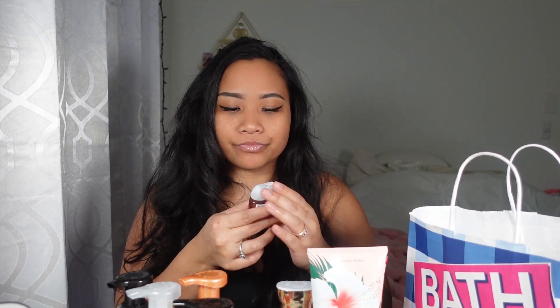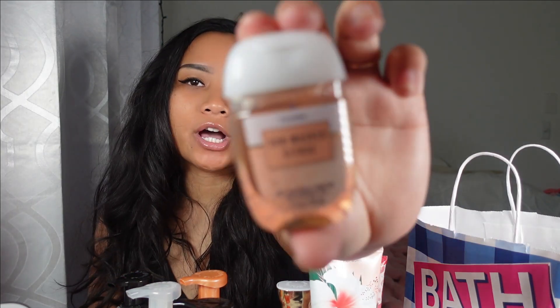I thought these hand sanitizers were going to smell even better than ones I had a long time ago. This one here is Sun Washed Citrus. They didn't have that many choices — I wish they had Champagne Toast and Watermelon Lemonade scents. Watermelon Lemonade would be the perfect smell to have on a hand sanitizer.